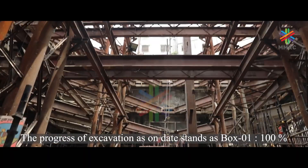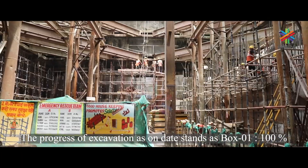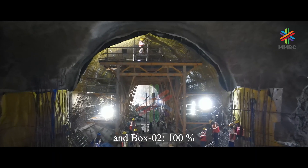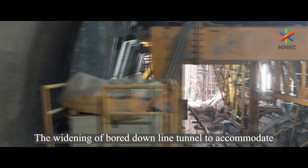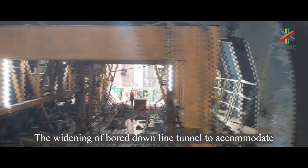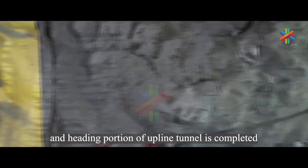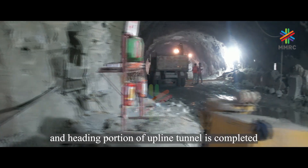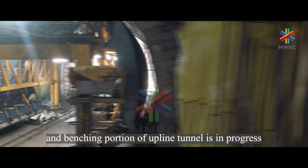The progress of excavation to date stands at Box 1: 100% and Box 2: 100%. The widening of the bored downline tunnel to accommodate the platform has been completed, and the heading portion of the upline tunnel is completed. The benching portion of the upline tunnel is in progress.